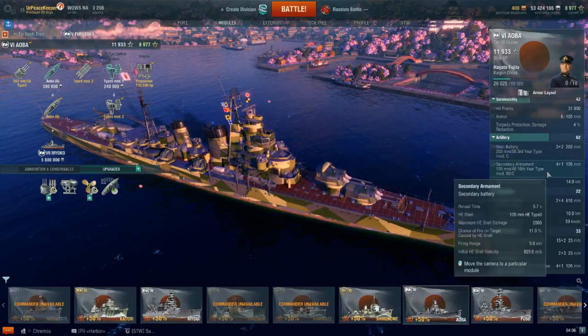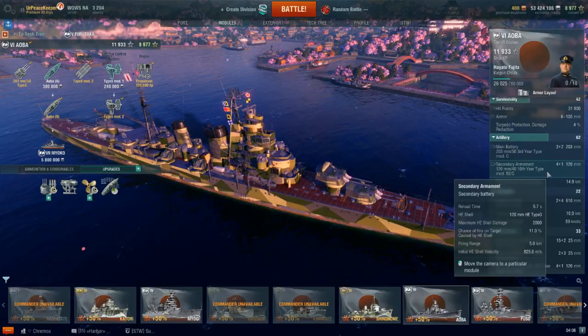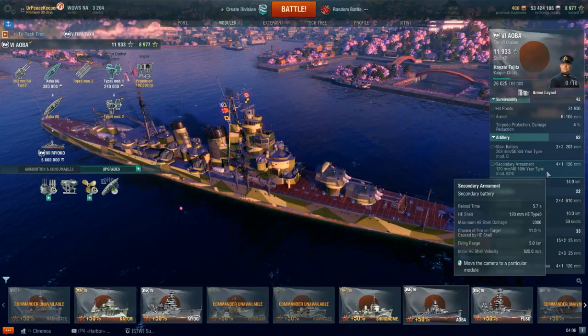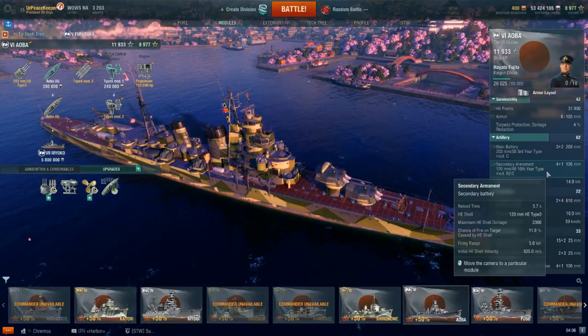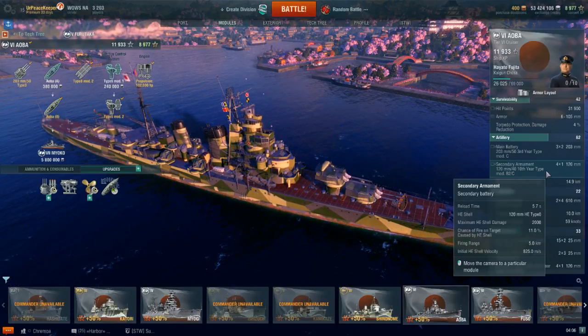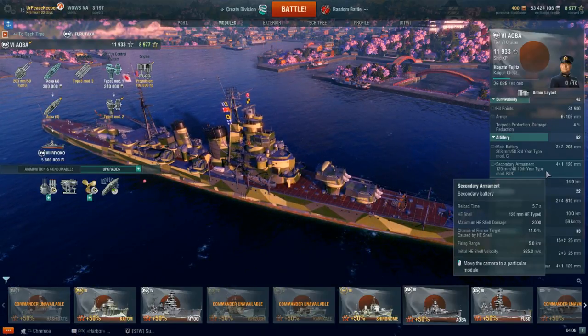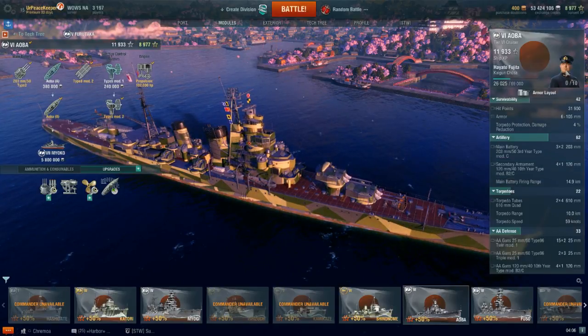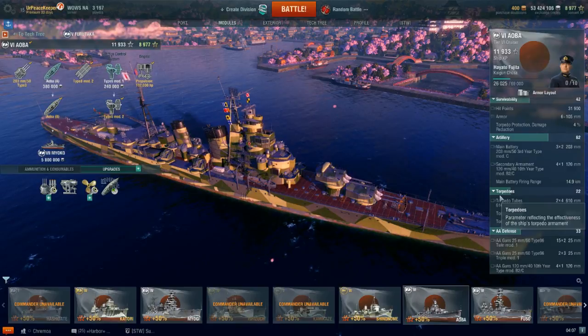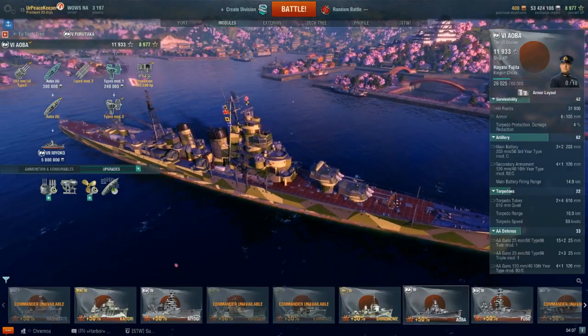She does have a secondary battery mirroring Furutaka's — four single 120-millimeter guns. They also serve in the anti-aircraft role, and they do have a 5km firing range, which is not bad if you wanted to buff this into a true secondary build. Not that the secondaries on this are excellent — they're not.